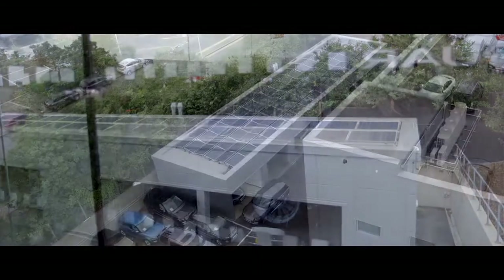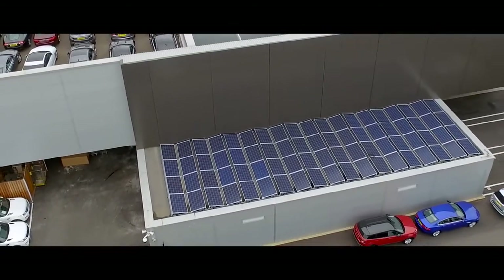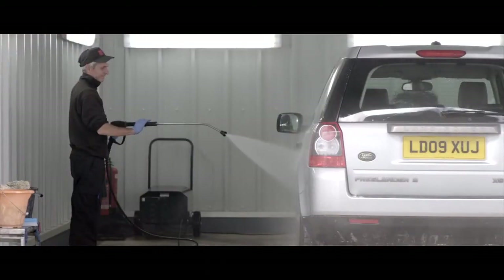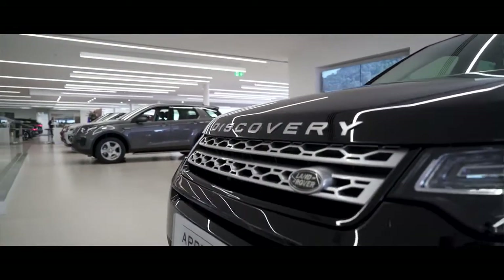As well as being a state-of-the-art facility, we also produce our own power with our solar panels and we recycle the rainwater and the water produced at the Valley Bay. From the very start, the aim was to provide the best possible customer experience, and now we're in the showroom, I think we've achieved that.